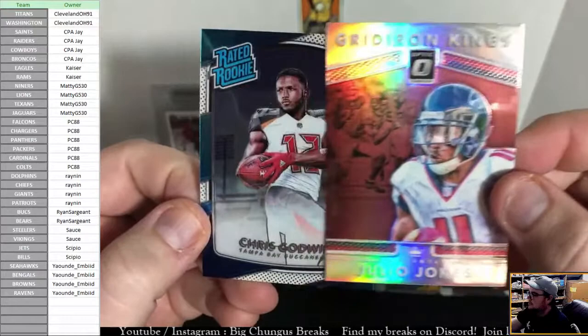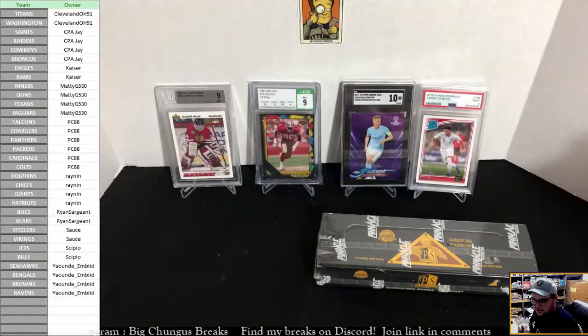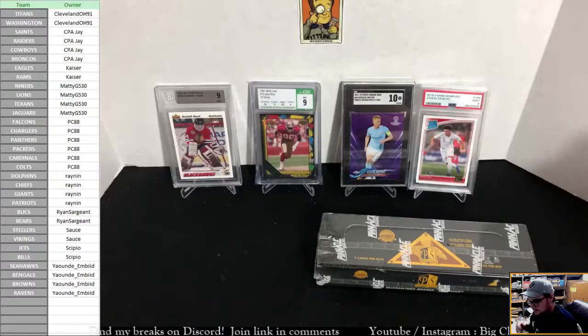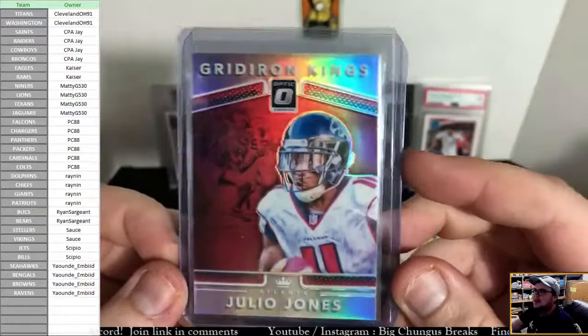Sweet card, and our final card — Chris Godwin, Tampa Bay. So I think the best rookie we got so far was Chris Godwin. Could have been better. Oh well, we tried. Let's do better with the Pinnacle. Julio Gridiron Kings — a sweet card. Alright boys, here it is: 96 Pinnacle Premium Stock Select Certified.